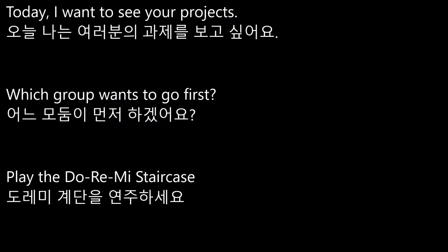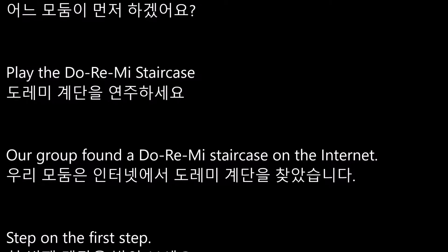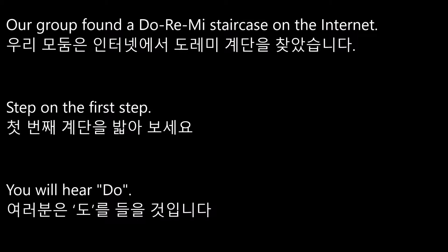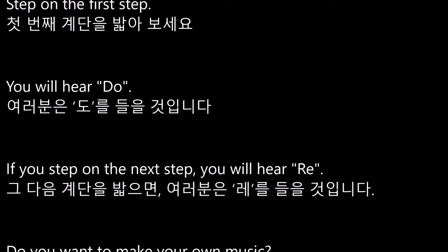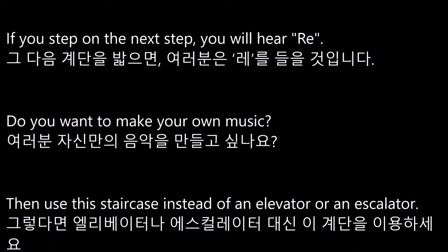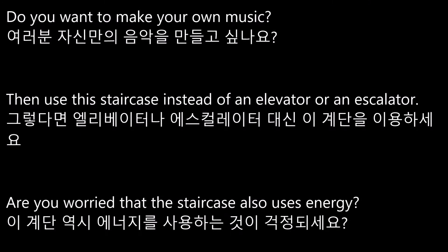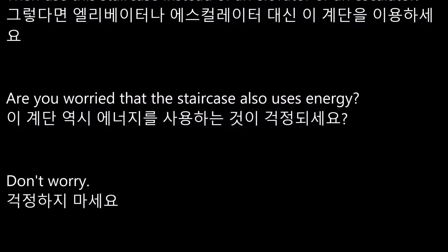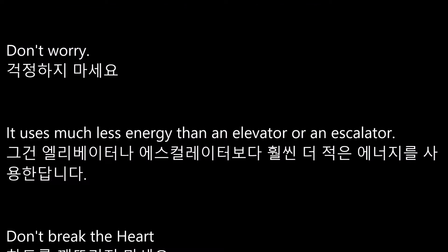Our group found a Do-Re-Mi Staircase on the Internet. Step on the first step and you will hear Do. If you step on the next step, you will hear Ray. Do you want to make your own music? Then use this staircase instead of an elevator or an escalator. Are you worried that the staircase also uses energy? Don't worry — it uses much less energy than an elevator or an escalator.